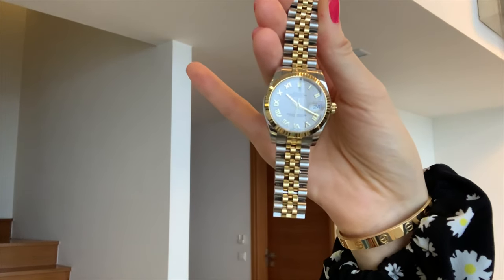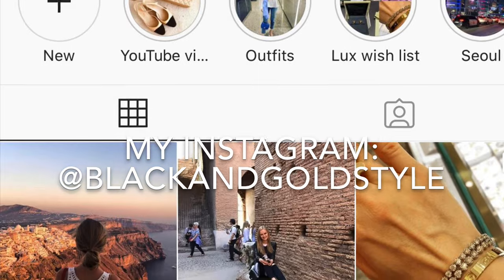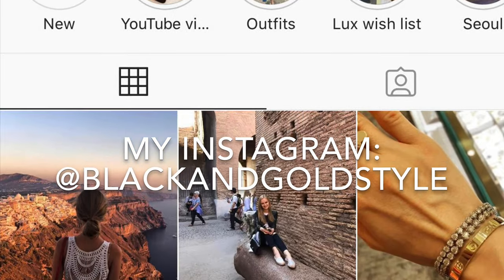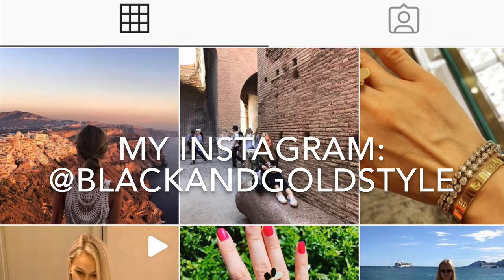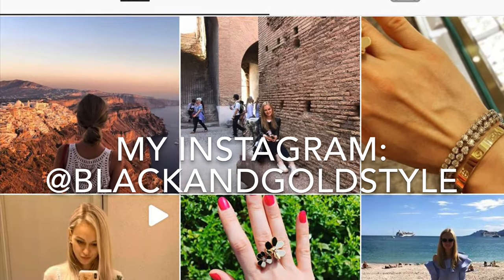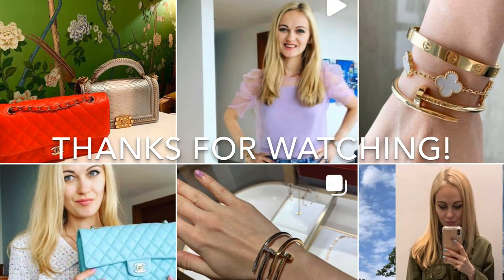Other than that, this watch is absolutely perfect — I love it so much and I highly recommend it. Thank you so much for watching. If you liked this video please give it a thumbs up, subscribe to my channel, and follow me on Instagram. Have a great day and I'll see you next time — bye!